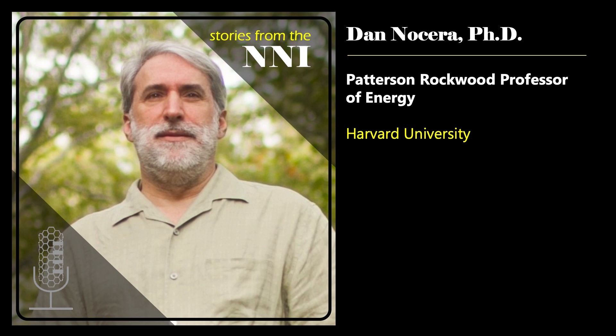The theme of this year's National Nanotechnology Day is our role in understanding and responding to climate change. Today, it's my pleasure to welcome Dan Nocera, the Patterson Rockwood Professor of Energy at Harvard University. Dan is widely recognized as a leading researcher in renewable energy, and he's the inventor of the artificial leaf, which uses sunlight to directly produce hydrogen and oxygen from water. This discovery sets the stage for a storage mechanism for the large-scale deployment of solar energy. Dan, thanks so much for joining us today.